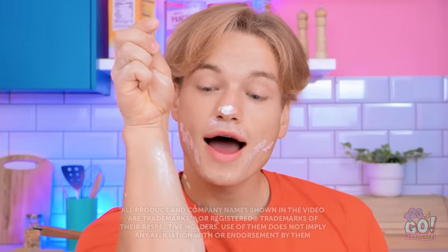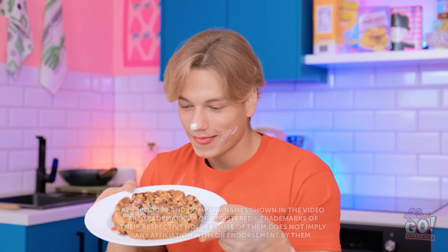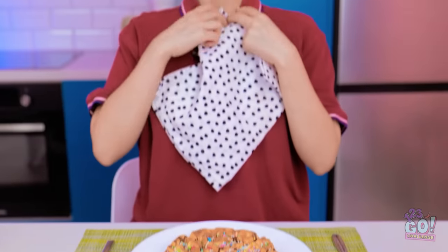A little drizzle of sprinkles and my waffles are ready. What do you think, granddad? They're better than your granny's cooking. Here you go. I can't wait to try them. I hope you like them.